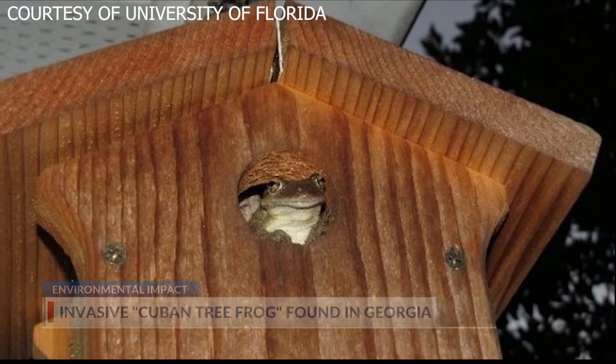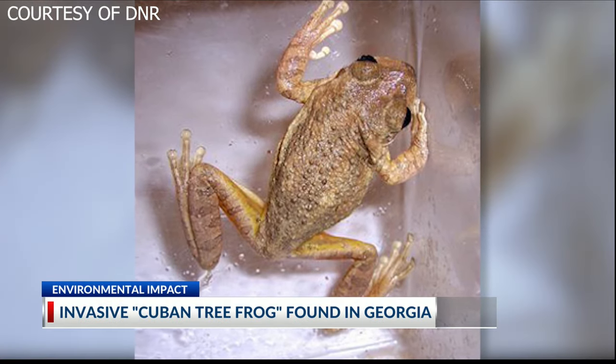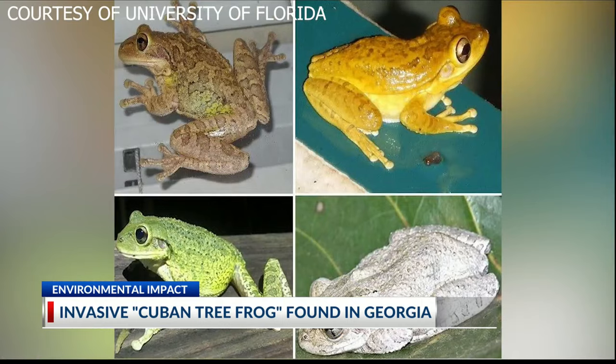Wildlife experts say it eats about anything, including our native frogs. These frogs also reproduce faster. A state frog expert tells us that they have to stay near human dwellings to be warm enough, meaning they could be in your backyard right now.